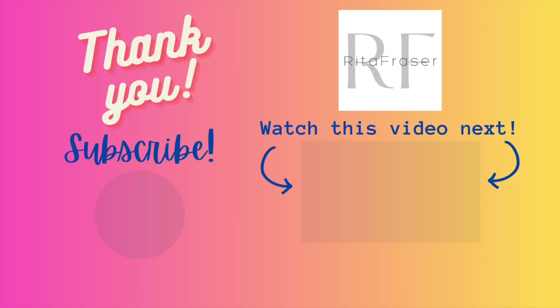Thanks so much for coming on tour with me today for the south side of Nanaimo. If you're new to my channel, please don't forget to like this video and subscribe so you're kept up to date with all things Nanaimo. Hopefully I will see you again on tour soon!